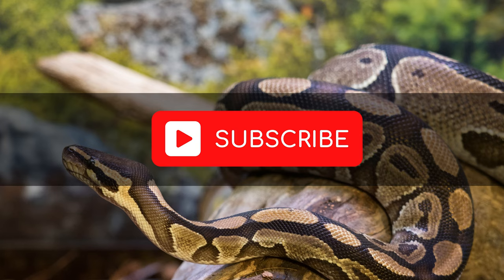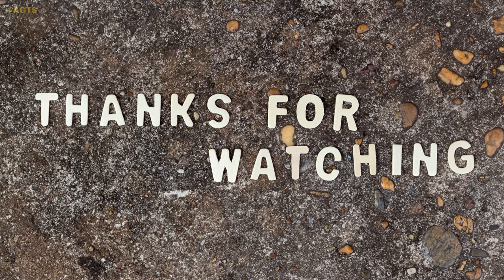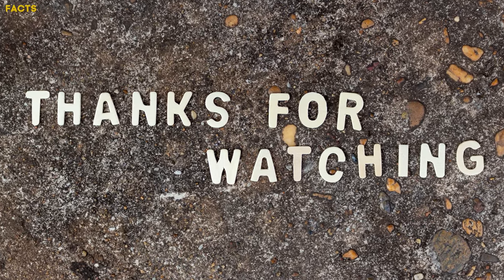Please give us a thumbs up and don't forget to subscribe to my channel so I can make more interesting content like this for you. Thank you so much for watching.